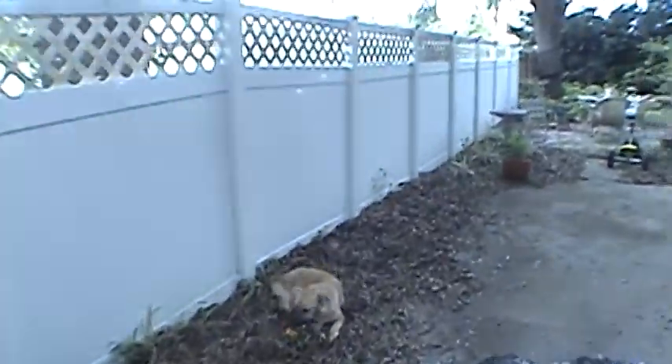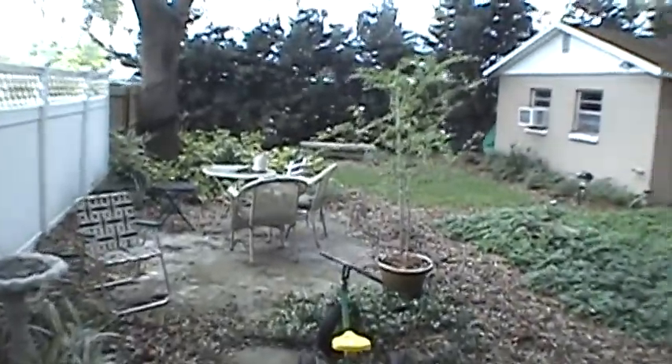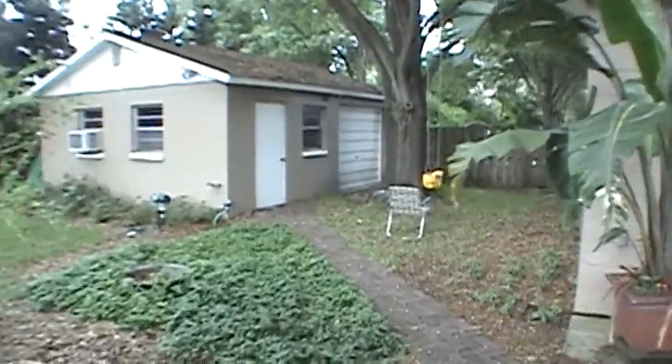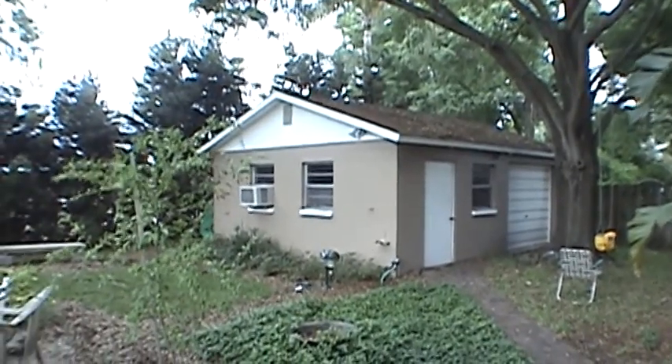One of the nice things about the backyard is that it's fenced, so it might work out well for someone that has a dog. It has plenty of room back here, and another nice feature is it's got a nice workshop and it's air conditioned.